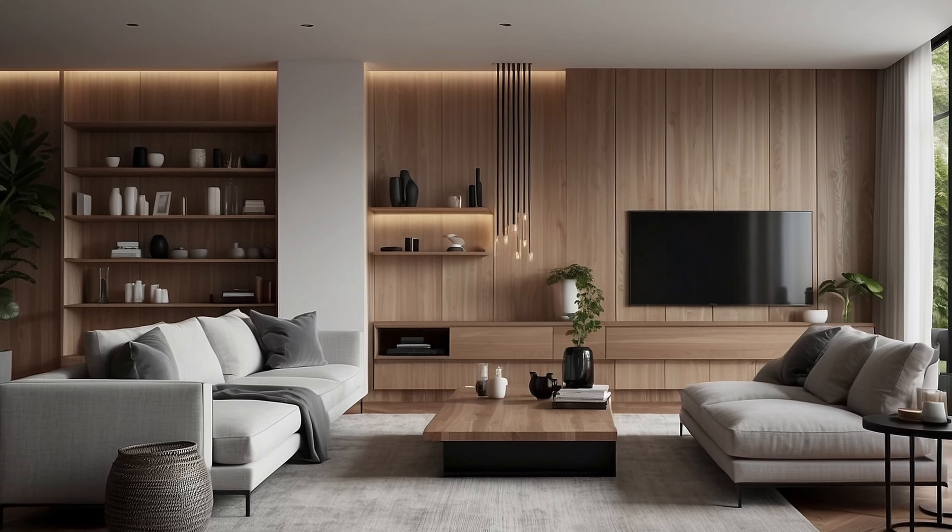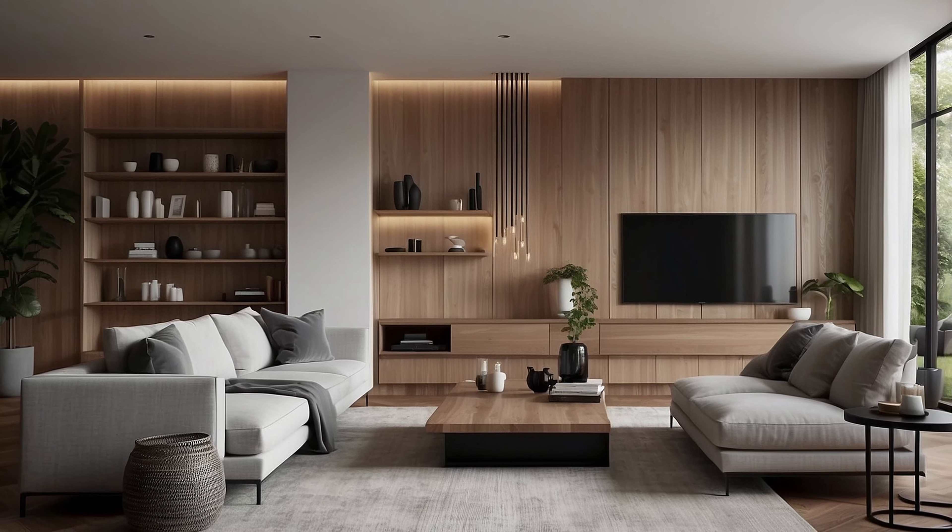In conclusion, minimalist home decorating offers a compelling antidote to the chaos of modern living, inviting individuals to embrace simplicity, functionality, and beauty in equal measure. By adhering to the principles of decluttering, embracing a neutral color palette, focusing on texture and materials, practicing thoughtful accessorizing, embracing negative space, and prioritizing sustainable practices, you can transform your home into a sanctuary of understated elegance and serenity. Embrace the essence of minimalism and let your living space become a reflection of clarity, intention, and timeless sophistication.